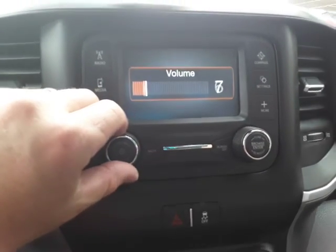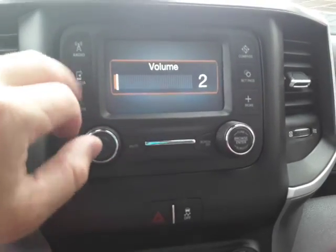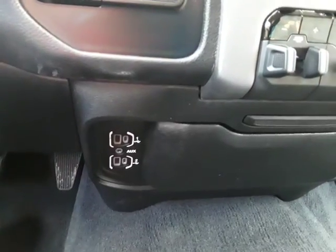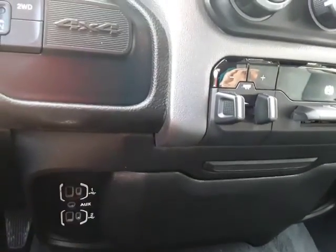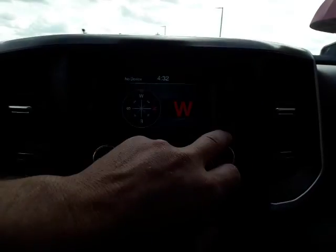Good sound system. It's AM/FM, Bluetooth. You can hook up with auxiliary or USB, Bluetooth also. Sync your phone. It has the compass on there.